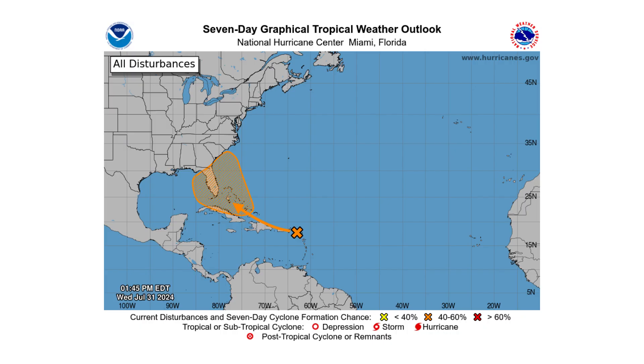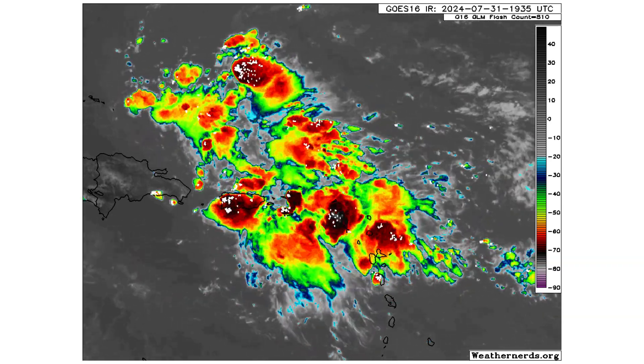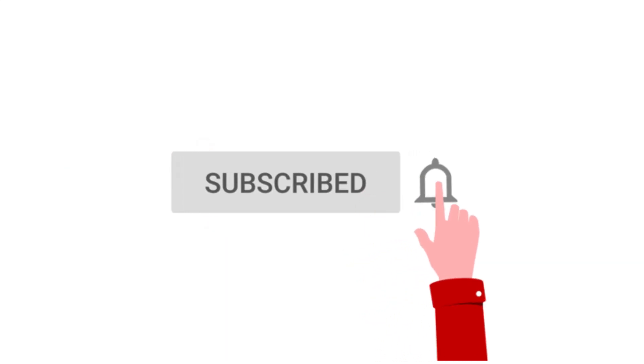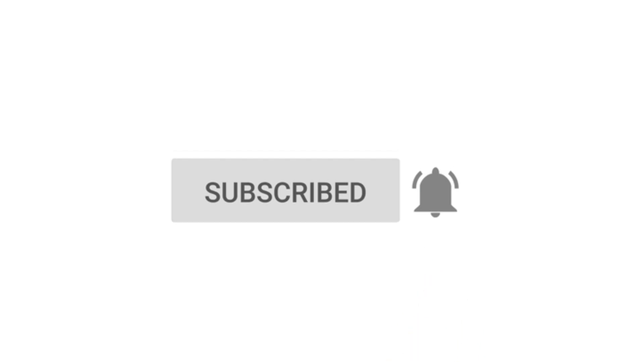Hello everyone and welcome back to Deciphering Weather. In today's video we are tracking Disturbance 1, looking much healthier today, and potentially being a Gulf threat or a threat to Florida. If you like detailed weather breakdowns, hit the subscribe button and notification bell to get all of my upcoming videos.